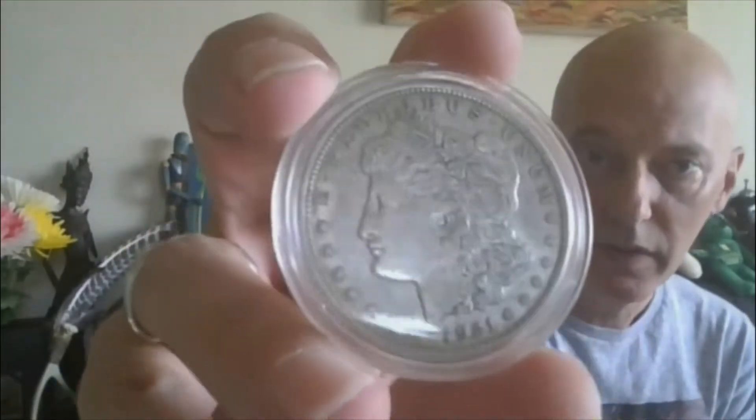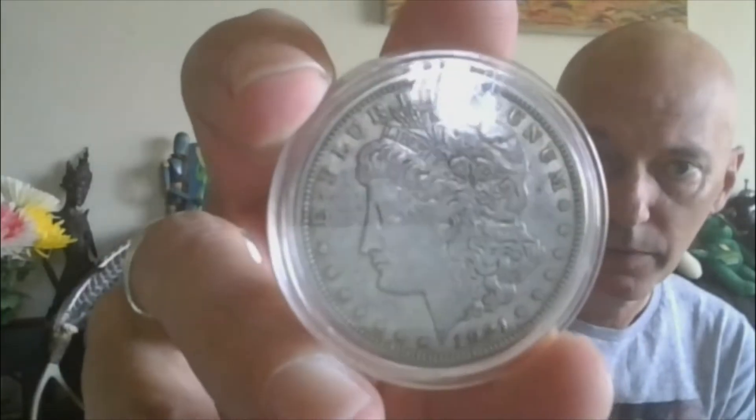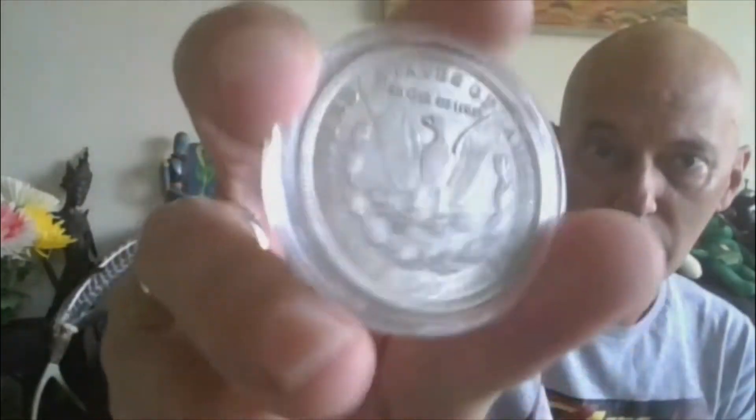Lot eleven: 1921 Philly Morgan. That'll be lot eleven.